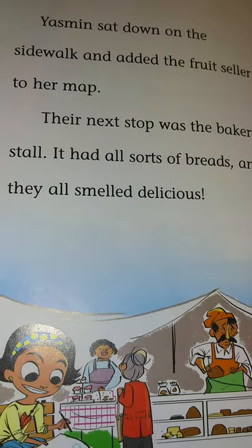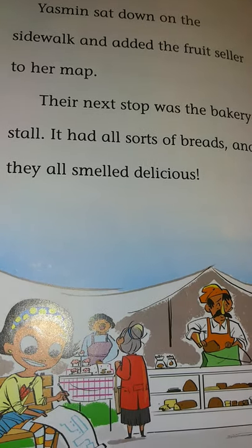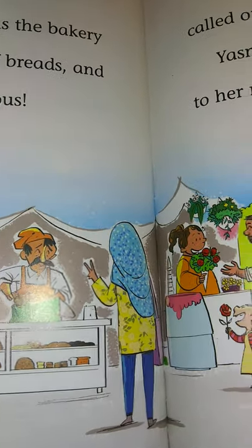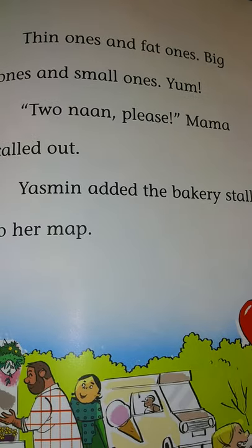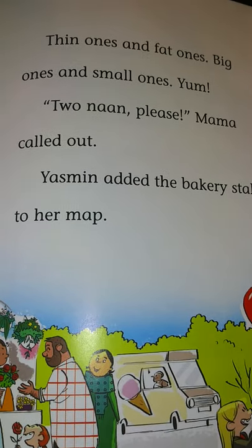Their next stop was the bakery stall. It had all sorts of breads, and they all smelled delicious. Thin ones and fat ones, big ones and small ones. Yum! 'Two naan, please,' Mama called out. Yasmin added the bakery stall to her map.